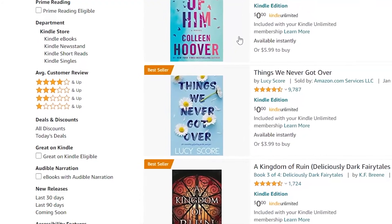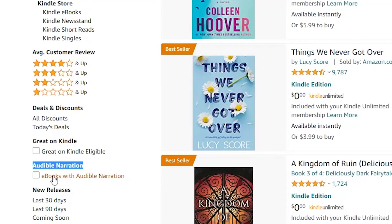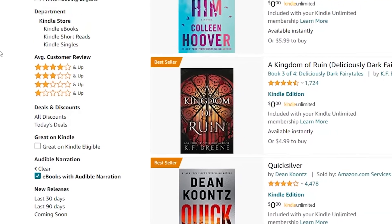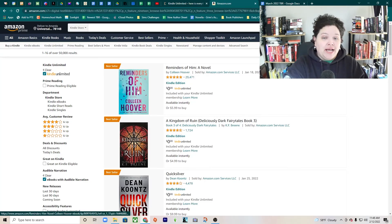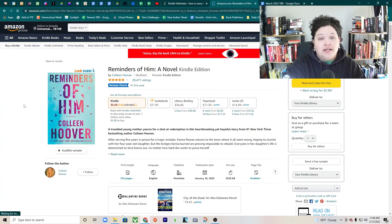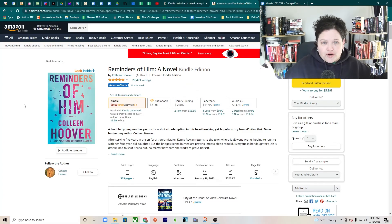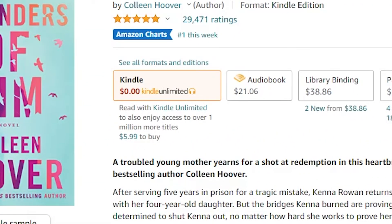The most important thing I want you to see is down here where it says Audible Narration — ebooks with audible narration. If you click that, there are over 60,000 books that have audible narration with them. That means if you want the brand new Colleen Hoover book that just came out on January 18th, you can get it and listen to it through Kindle Unlimited.